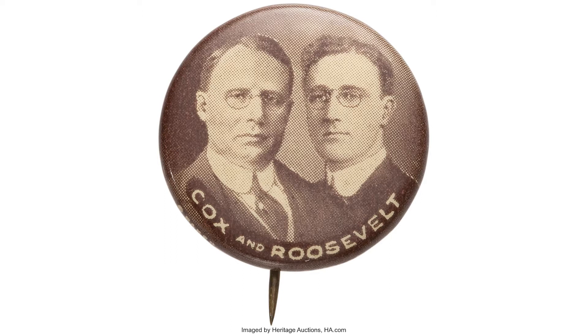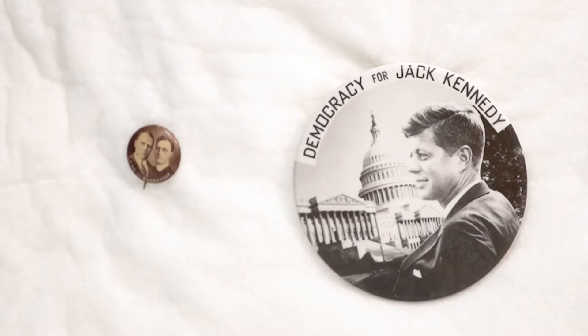Cox-Roosevelt in 1920 — a very young, 38 years old if I'm not mistaken, Franklin Roosevelt was asked to run on the Democratic ticket with Governor James Cox of Ohio. We surmised that these buttons were samples because there's less than 50 examples known of Cox-Roosevelt jugates. By the way, jugate means it has the picture of the candidate running for president and also the vice presidential candidate.